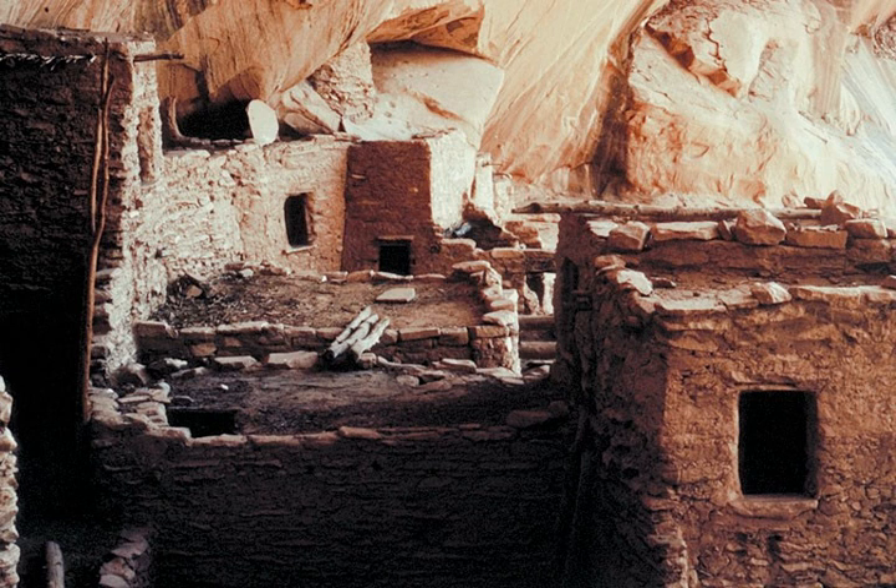Betatakine means 'House built on a ledge' in Navajo. In Hopi, the name of the place is Talistima, or 'Place of the Corn Tassel.' Betatakine is smaller than nearby Kitsil, with about 120 rooms at the time of abandonment. Like Kitsil, Betatakine was constructed of sandstone, mud mortar, and wood. Today only about 80 rooms remain due to rock falls inside the alcove. Betatakine only has one kiva, whereas Kitsil has several.